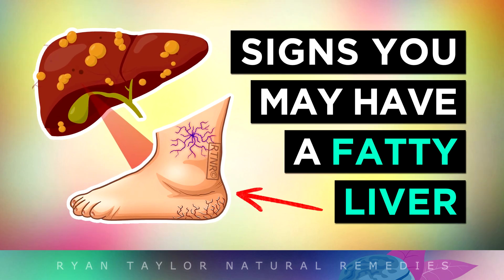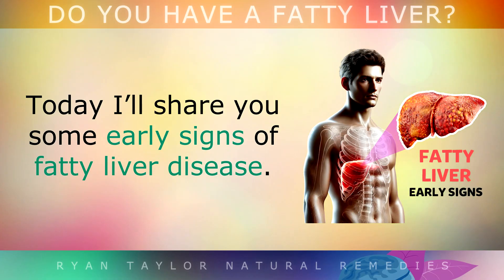How do you know if you have a fatty liver? Today I'll share with you some of the early signs of fatty liver disease.